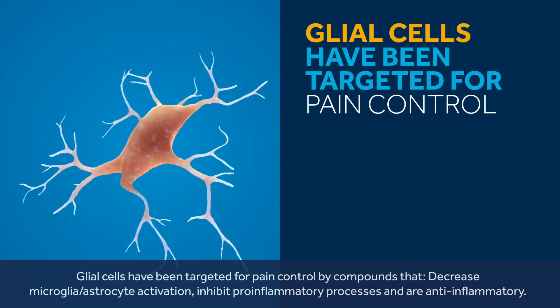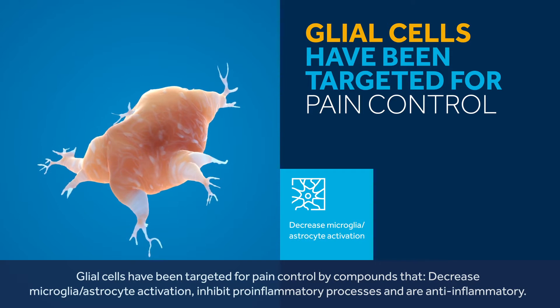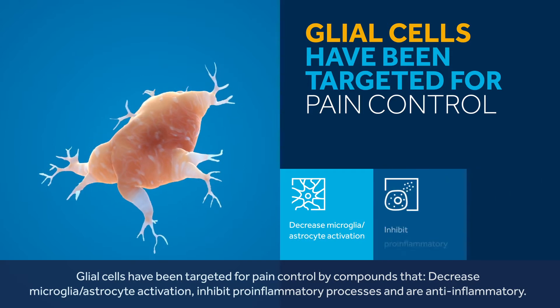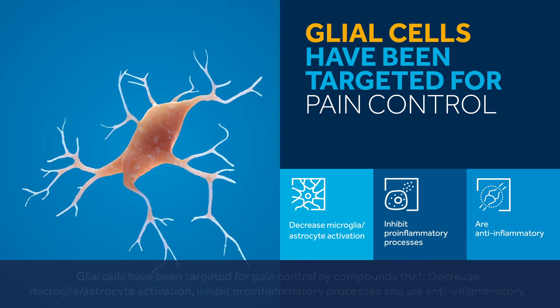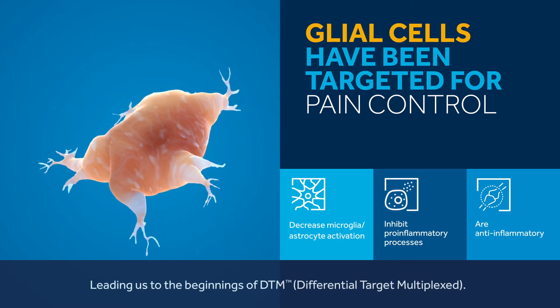Glial cells have been targeted for pain control by compounds that decrease microglia and astrocyte activation, inhibit pro-inflammatory processes, and are anti-inflammatory — leading us to the beginnings of DTM, Differential Target Multiplexed.